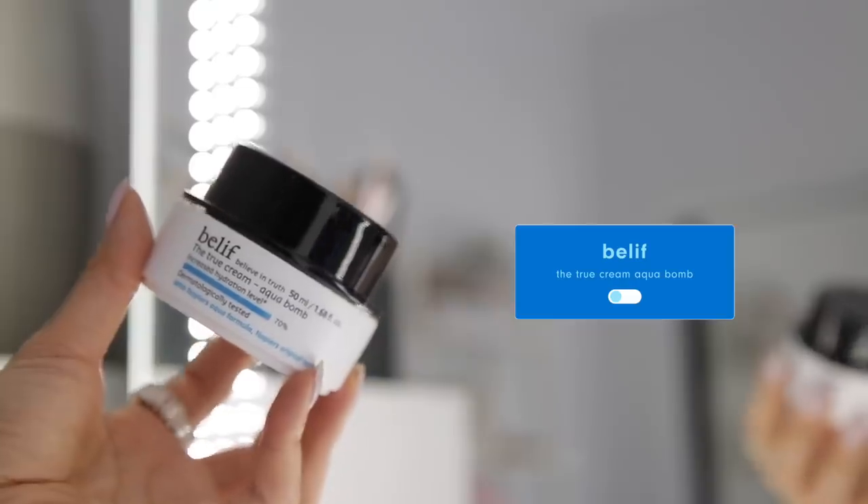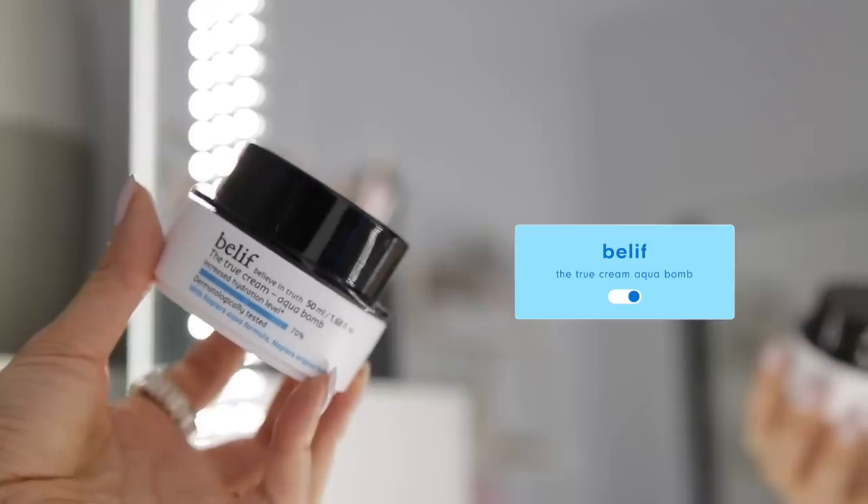For moisturizer, I'm going to go in with Belief's true cream Aquabomb. This is a really lightweight moisturizer that pairs really beautifully with the toner. It's kind of like this parfait texture, which I really like — it really quenches and refreshes dull, dry skin. I just love how dewy it makes me look.